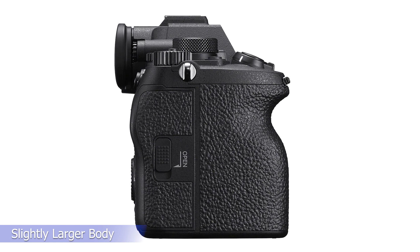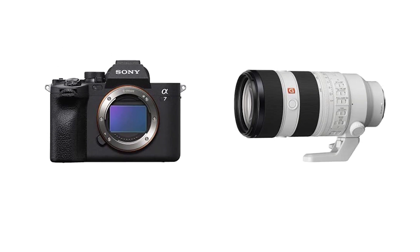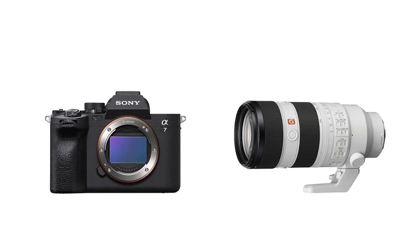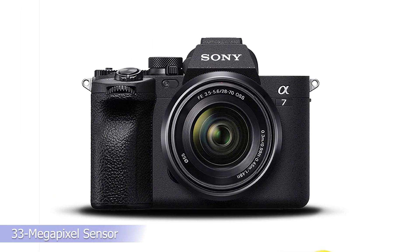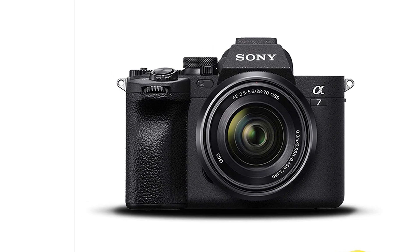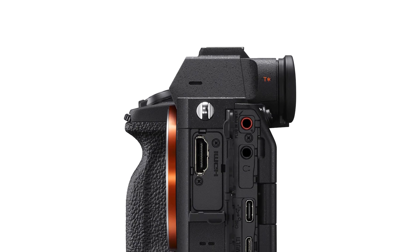Sony also stepped up the camera's video features, with advanced internal recording specs that make the latest Alpha 7 a true hybrid camera. That, along with its top-of-the-class autofocus system and a new 33-megapixel sensor, make this a worthy successor to one of Sony's most popular cameras, particularly for those interested in video as well as photography.